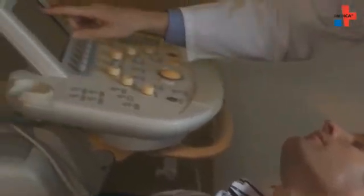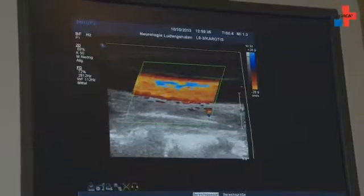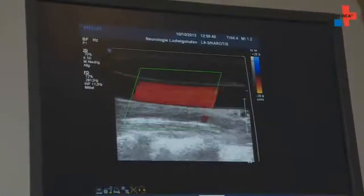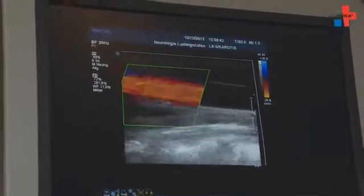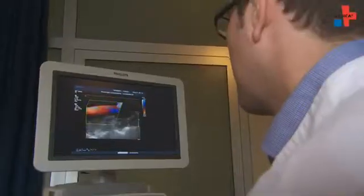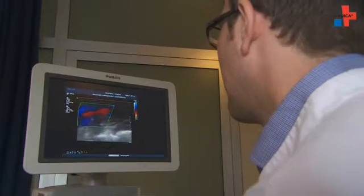These days we primarily perform a colour duplex sonography. The vessels are shown with an ultrasound probe. The frequencies increase when the arteries are restricted and there is turbulent blood flow. You can hear this on the one hand, and on the other it is also colour coded via a changed flow pattern. This way flow conditions and thus cerebral circulation can be well illustrated.